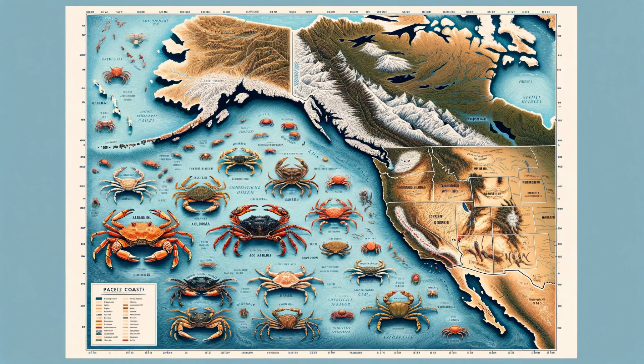The story of the Dungeness Crab begins along the majestic Pacific coast of North America. Named after the quaint port of Dungeness in Washington State, these crabs thrive in the cold, nutrient-rich waters from Alaska to California. Let's zoom in on their preferred habitats, nestled in sandy or sandy mud environments.